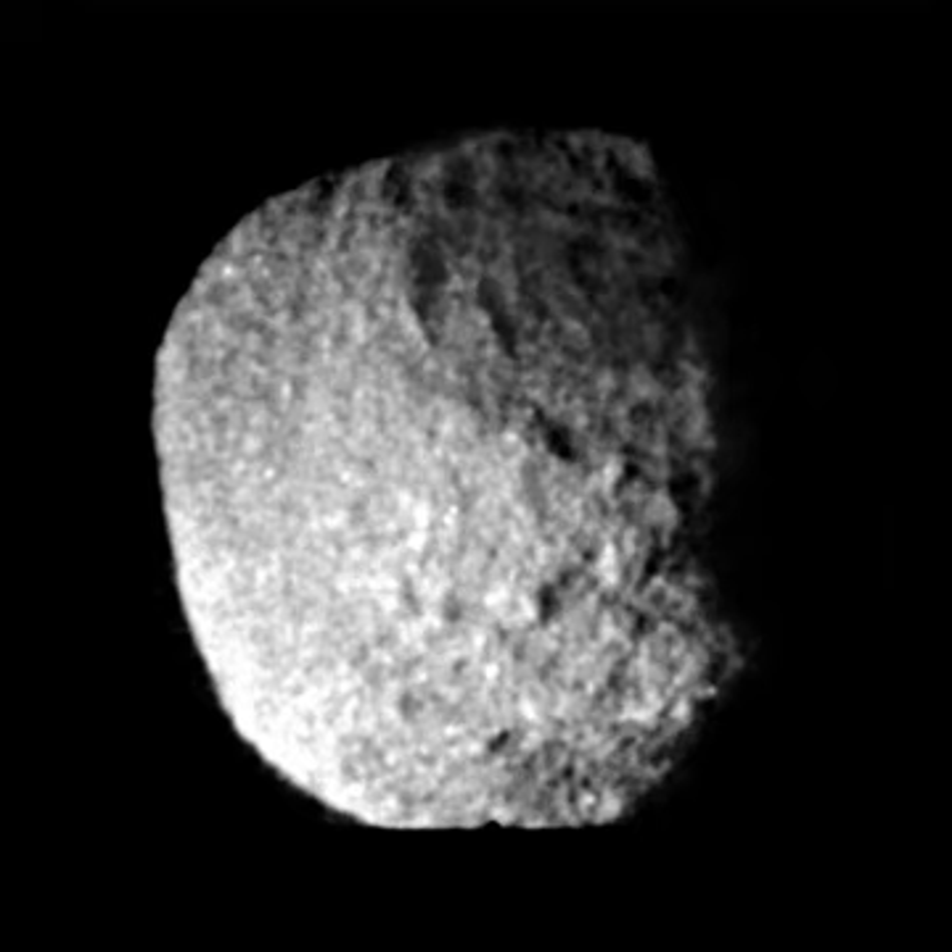Proteus orbits Neptune in a nearly equatorial orbit at a distance of about 4.75 times the radius of Neptune's equator. Despite being a predominantly icy body more than 400 km in diameter, Proteus's shape deviates significantly from an ellipsoid. It is shaped more like an irregular polyhedron with several slightly concave facets and relief as high as 20 km.